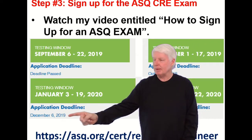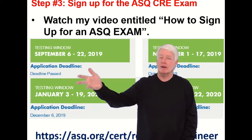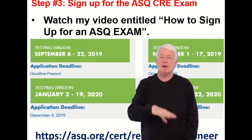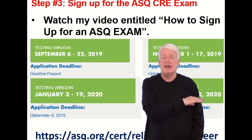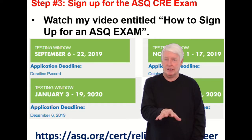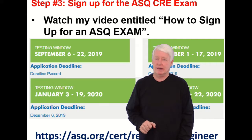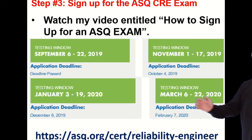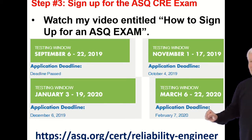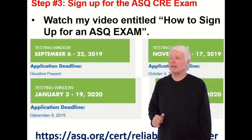When you sign up, you usually have to register a month before or earlier — I'd recommend sooner rather than later. If you wait until the last minute, all the seats at the testing center may be filled. Many cities only have one testing center, so don't put it off too long. Check the ASQ website for the latest schedule.